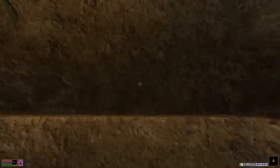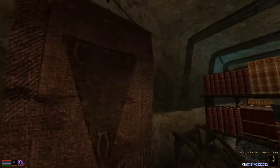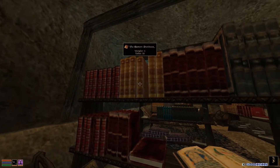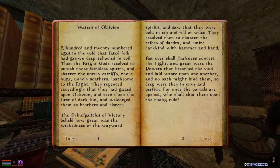Here we are down this sketchy ladder, and this should be it — the Hall of Justice secret library. There's a couple people in here: there's this woman here, and then you'll see there's an Ordinator as well. So just don't talk to them — I'm pretty sure if you talk to them, they'll just try and attack you. But yeah, here we are.